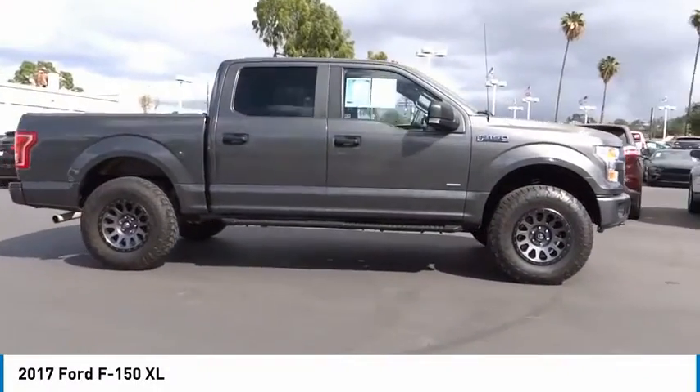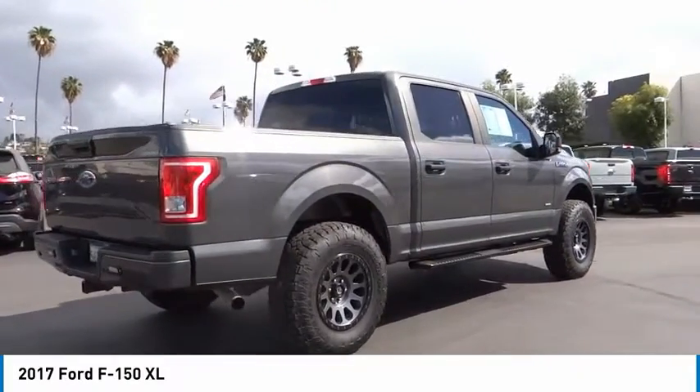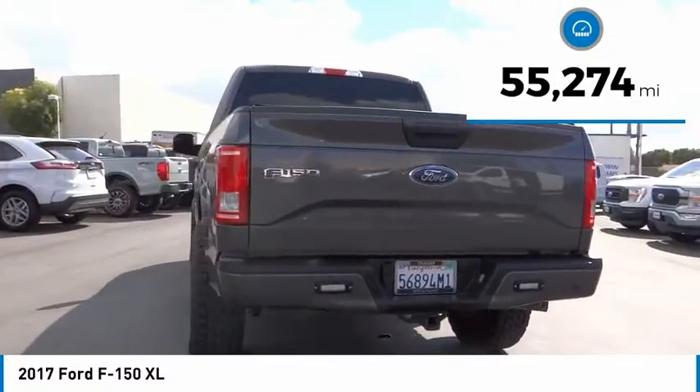Make a great choice today with the 2017 F-150. A Ford F-150 knows how to handle any situation. It's built to follow orders, no whining. This vehicle has less than 60,000 miles.